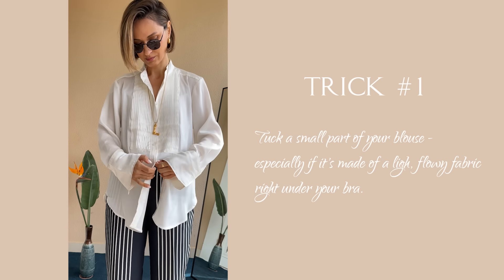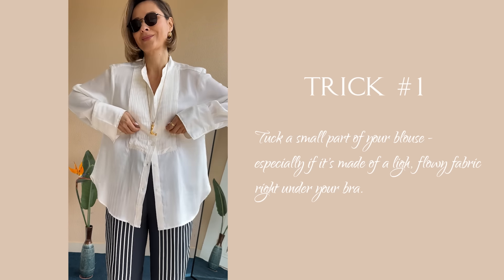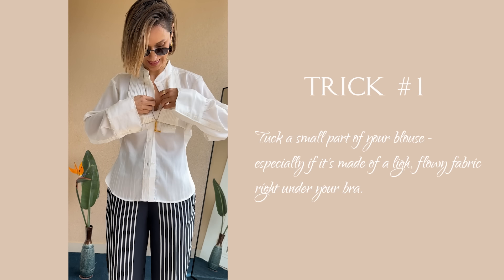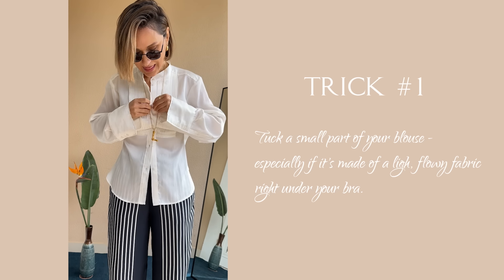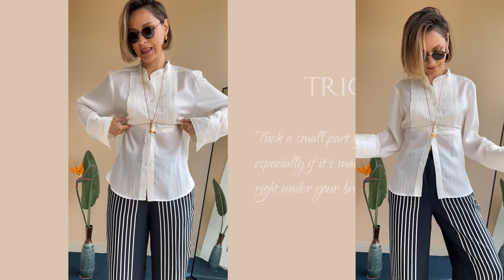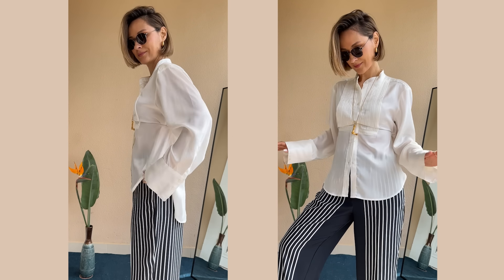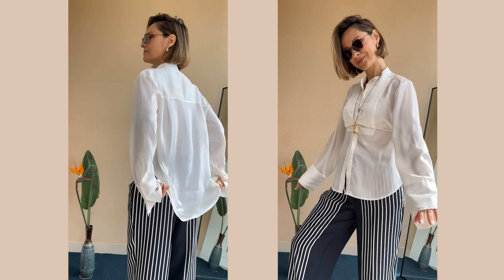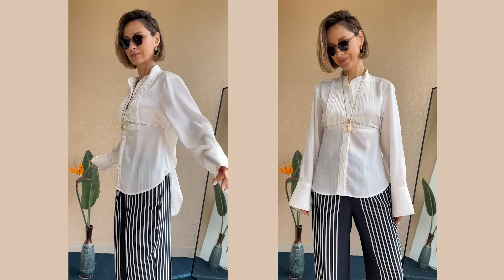Tuck a small part of your blouse — especially if it's lightweight and flowy fabric — right under your bra. It's that easy. I won't lie, maybe you will have to redo this procedure several times throughout the day, because especially if the fabric is too flowy, it tends to slip out. But this is the easiest and no-cost way to fix this problem.